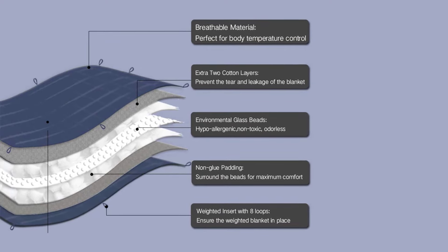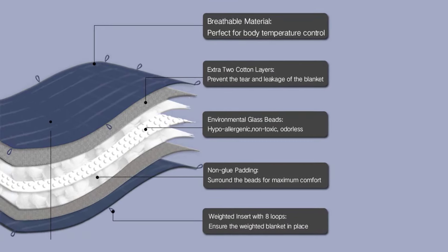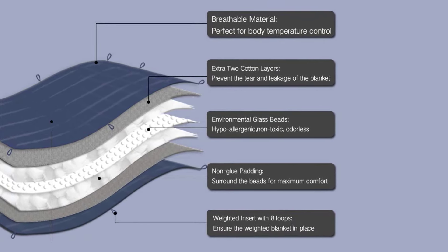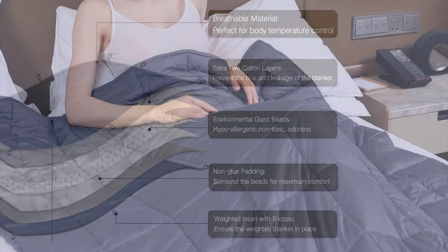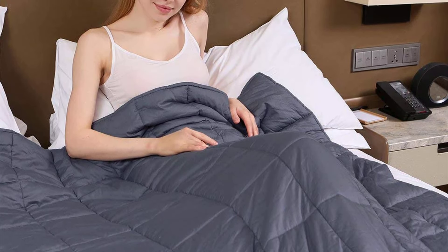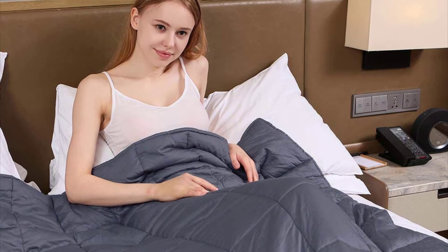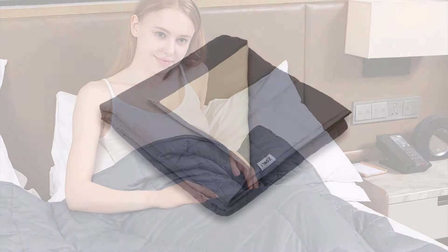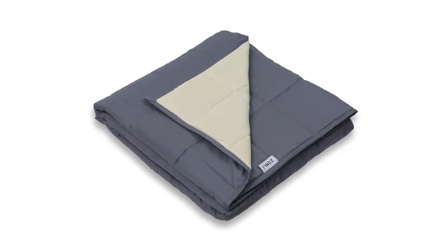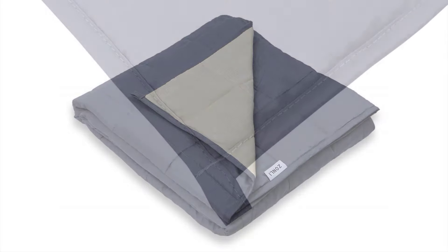It uses non-toxic, hypoallergenic, and odorless glass beads that are safely placed in double microfiber layers inside to prevent leakage. The filling is non-glue polyester, which is earth and user friendly. This premium weighted blanket uses improved technology that makes it more durable and cooler compared with ordinary heavy blankets. Every blanket goes through an inspection by a professional quality control team, checking every step of the manufacturing process, guaranteeing excellent construction, durable materials, and superior performance.